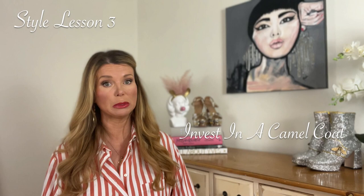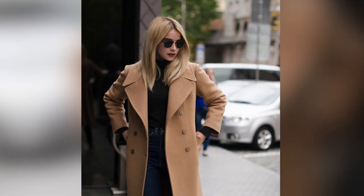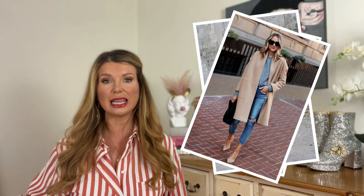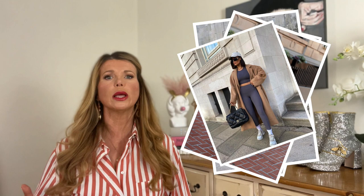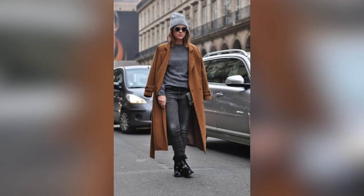Style lesson number three: invest in a camel coat. Speaking of neutrals, Meghan is very often spotted wearing a camel coat. She owns quite a few and wears them to almost every occasion. The richness and depth of the colour looks very expensive and elegant, and it's not too warm and not too cool so it will go with almost every colour. It looks fabulous with brights, with prints, with neutrals, and you can wear it over something like athleisure or sportswear and dress it up to look chic, or equally it would look fabulous over an evening gown — so it's very versatile. It's the ultimate throw-on third piece that's going to finish any outfit.